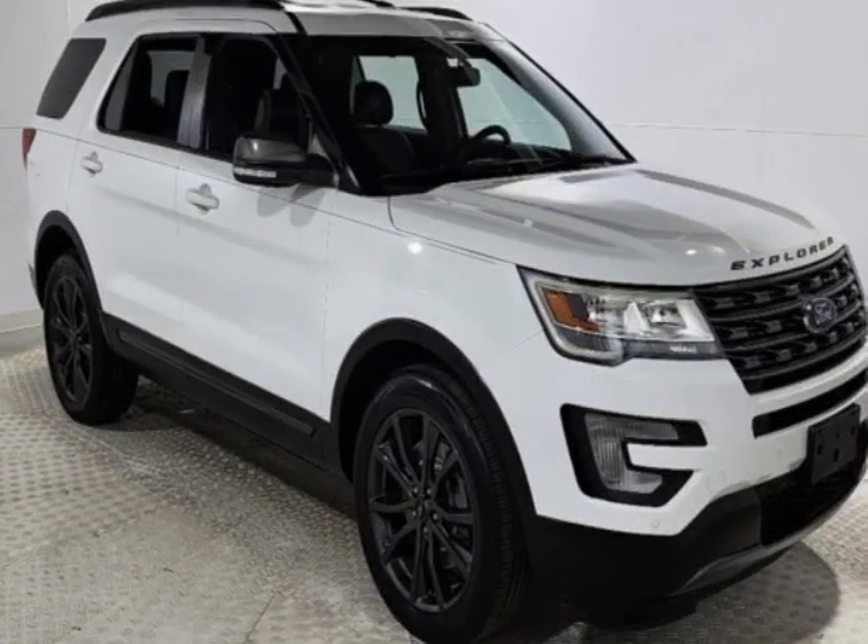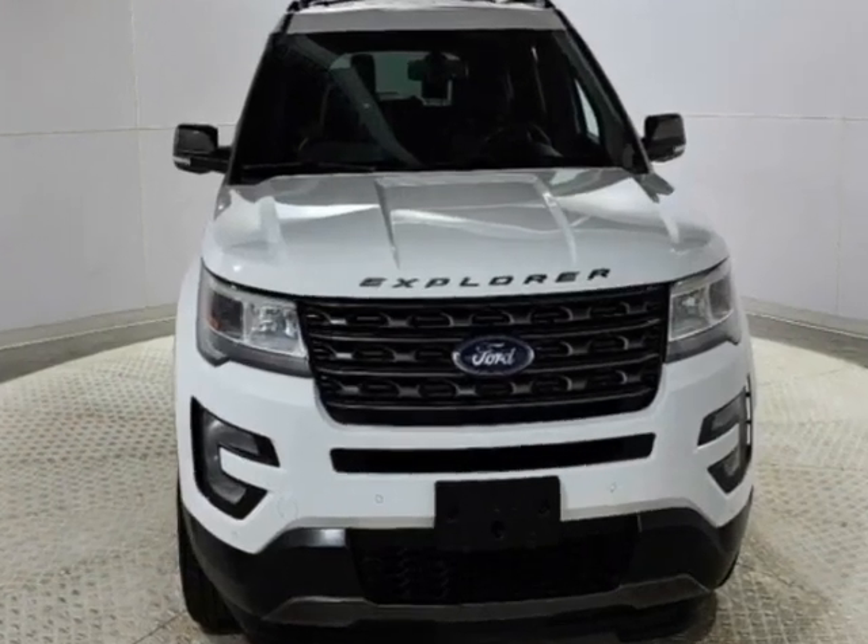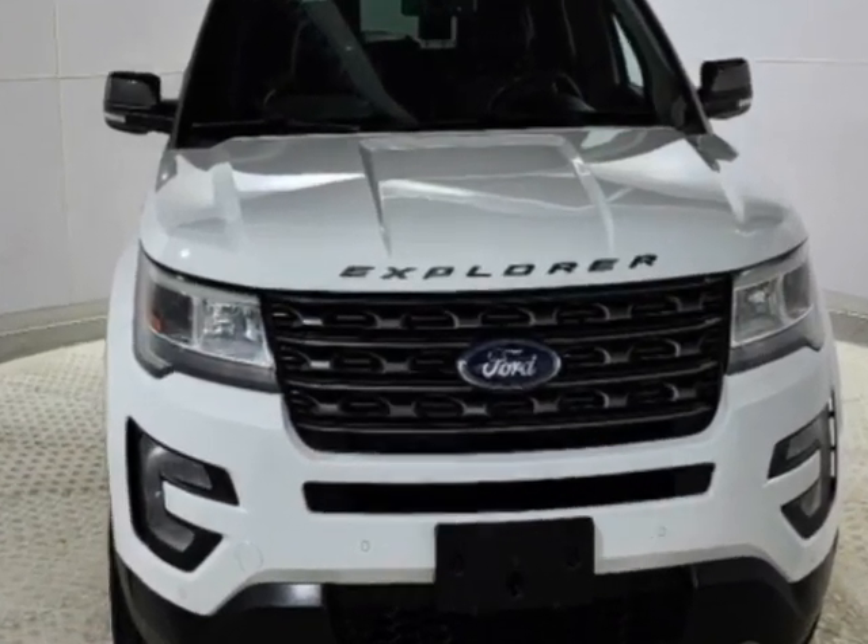Come take a look at this 2017 Ford Explorer. This Explorer has just under 70,000 miles. This vehicle has a limited warranty.